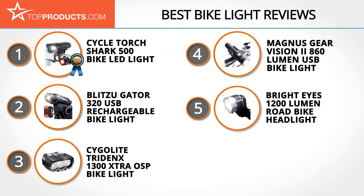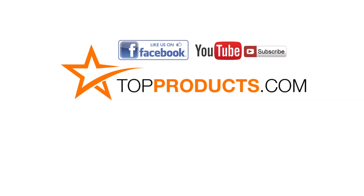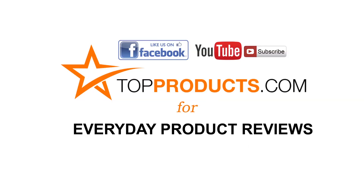These are our top five bike lights. We hope you enjoyed watching our review. Until next time, take care. Click now to subscribe to our YouTube channel and like this video. Don't forget to like our Facebook page and visit us at TopProducts.com for more everyday product reviews.